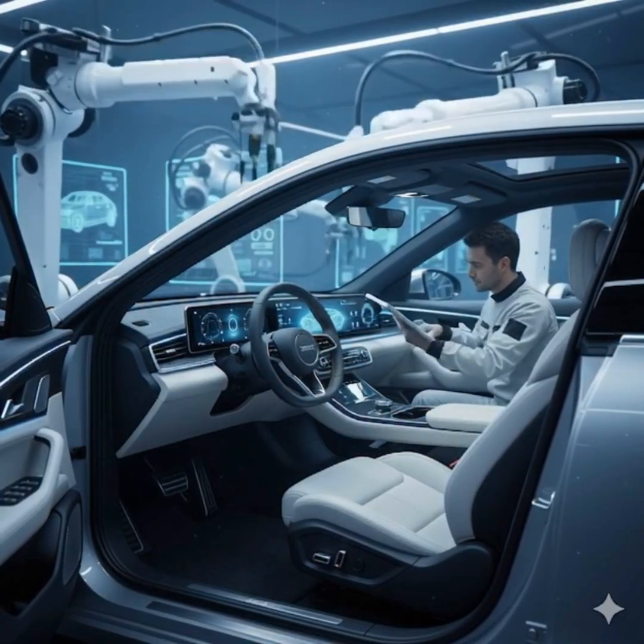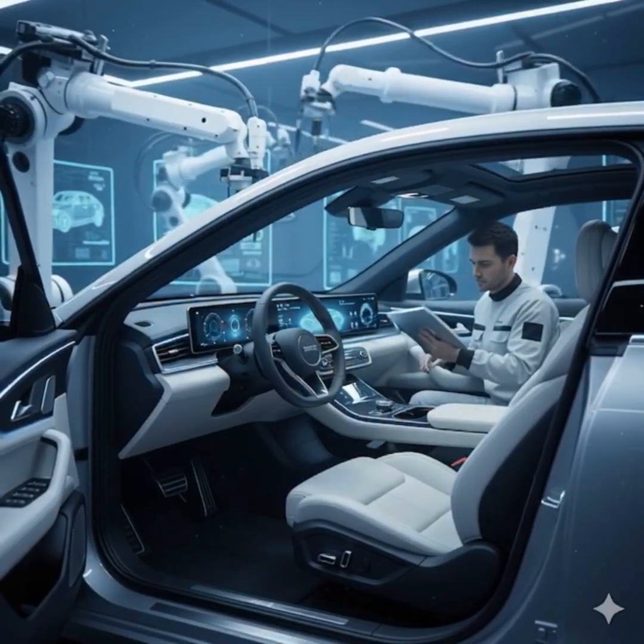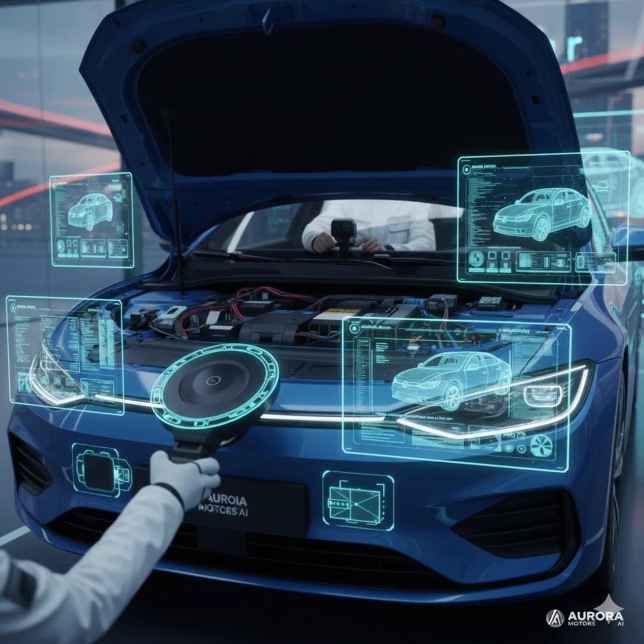Now, humans and robots work together to install luxury seats, touchscreen dashboards, climate control, and smart sensors.